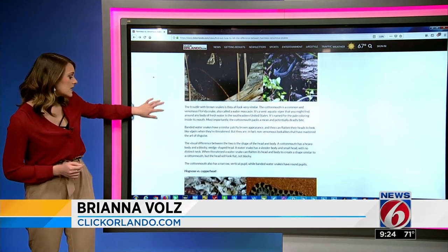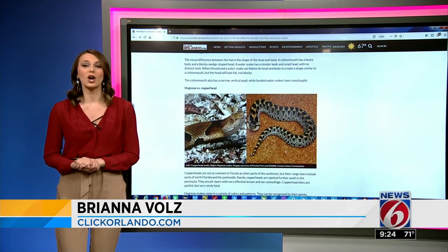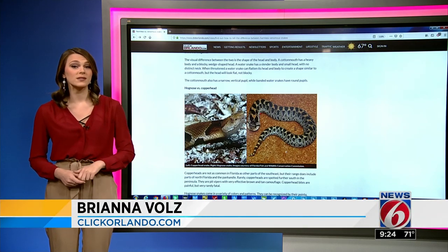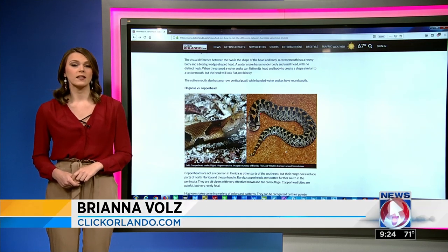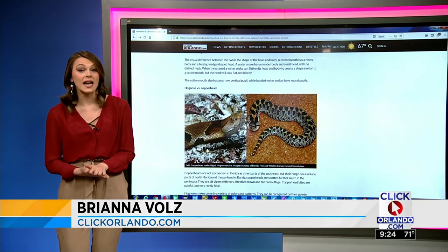Now let's talk hog noses and copperheads. Hog noses are harmless, but they do try to mimic vipers or cobras. Copperheads are the ones you want to avoid. So if you come across a patchy brown snake, use your ears — copperheads don't make noise, but a hognose will hiss when impersonating. They also have rounder, puffier heads and black eyes, while copperhead's eyes are yellow.